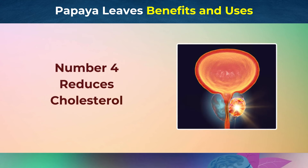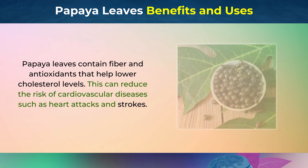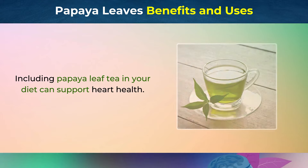Number 4: Reduces Cholesterol. Papaya leaves contain fiber and antioxidants that help lower cholesterol levels. This can reduce the risk of cardiovascular diseases such as heart attacks and strokes. Including papaya leaf tea in your diet can support heart health.